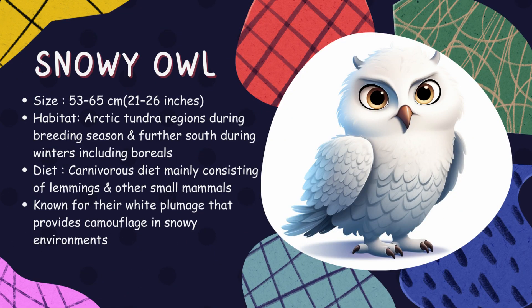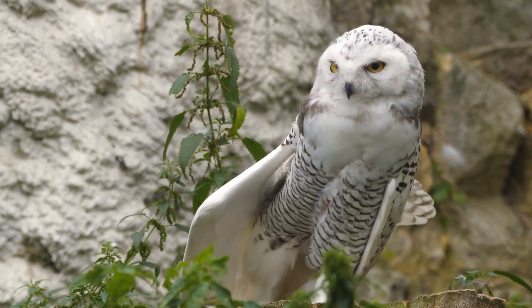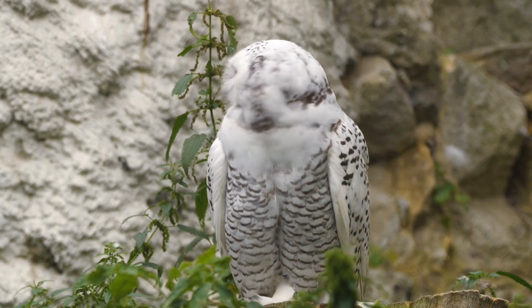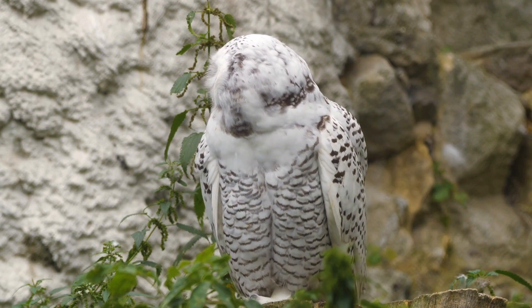Snowy owl. Native to arctic regions, these are the largest owls by weight in North America. With their striking white plumage and piercing yellow eyes, snowy owls are a sight to behold. They're versatile hunters that feed on rodents, small mammals, and even other birds.